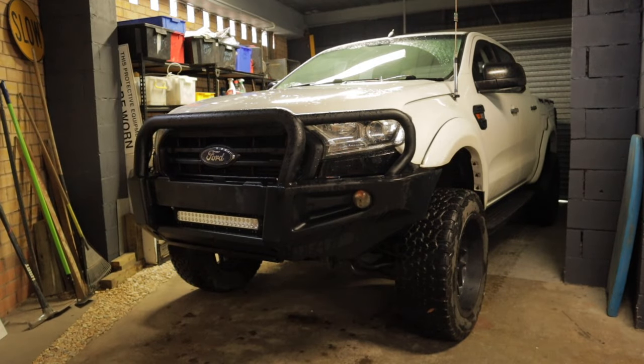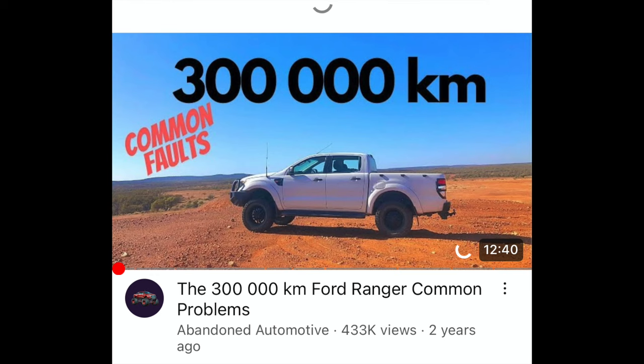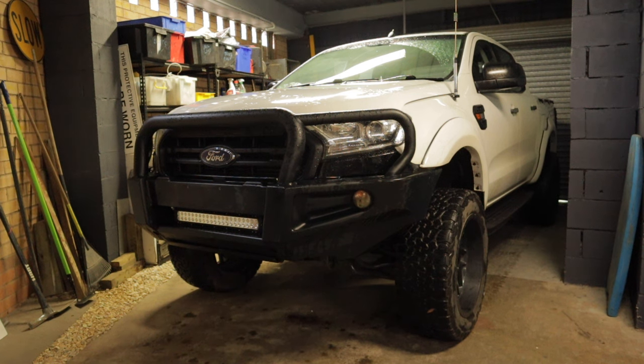In today's video I'm doing a response to one of my most popular videos — the Ford Ranger 300,000 kilometer common problems video. One of the comments I keep seeing over and over again is the 'you should have bought a Toyota instead' comment.